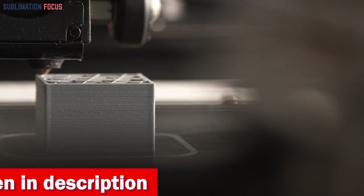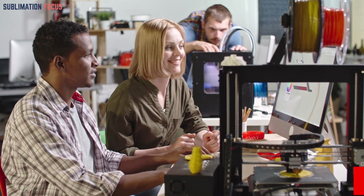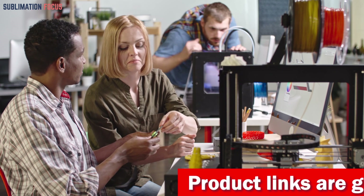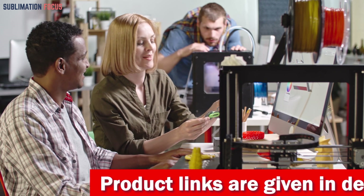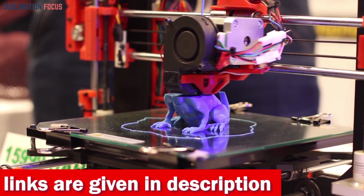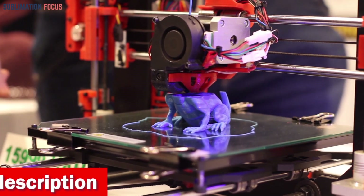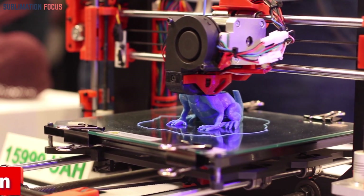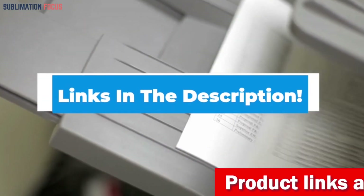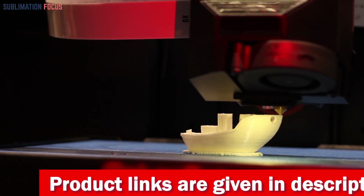These 3D printers can be used in any condition and 3D print anything you want with accuracy and durability. We've put together a list of the best 3D printers under $2,000 that offer the highest quality prints for the price, as well as features that make them stand out. Links to each printer are included in the description box below, updated daily to ensure you get the best deals.